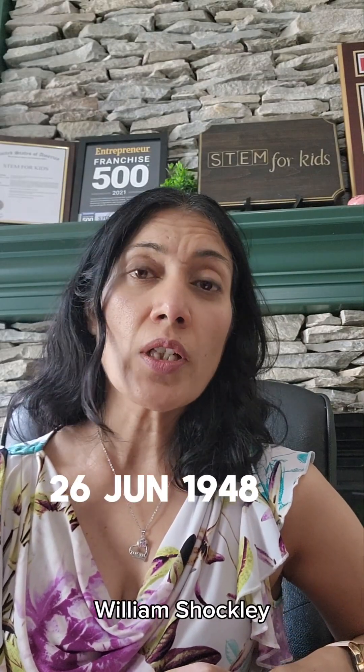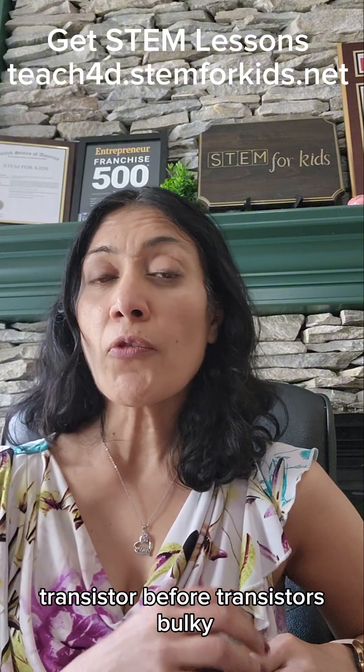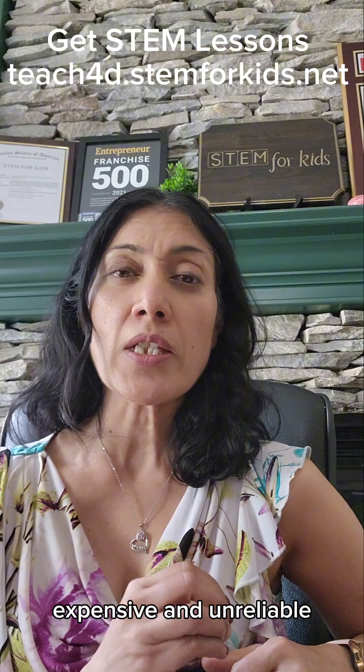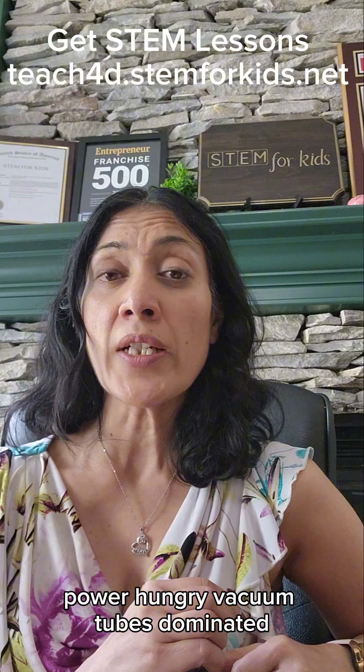Today in 1948, William Shockley filed the patent for the first bipolar junction transistor. Before transistors, bulky, expensive and unreliable, power-hungry vacuum tubes dominated electronics.